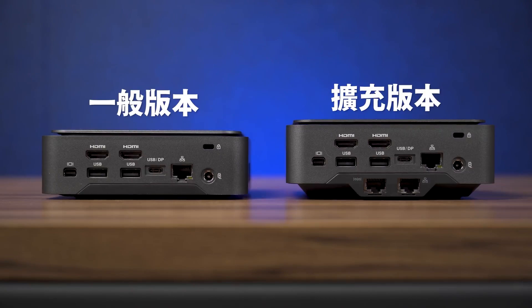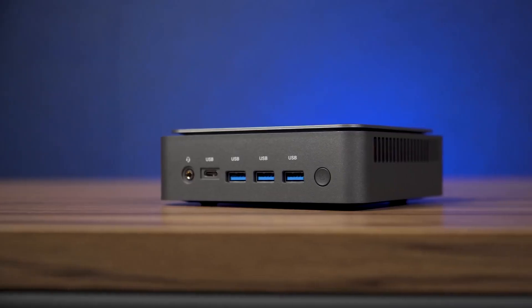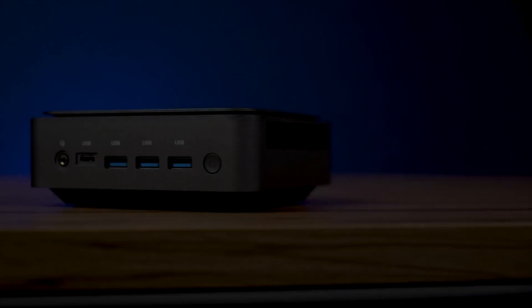There are three versions. The Slim version has no 2.5-inch hard drive, but has an M.2 SSD. The Hard Drive version has one 2.5-inch hard drive and one M.2. The Super version supports up to three M.2 SSDs, or one M.2 and one 2.5-inch hard drive.